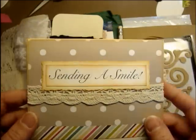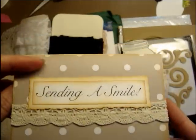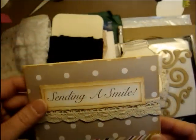I got happy mail — Sending a Smile. This is from Mel, who is Paper Speaks on YouTube, and she's from Canada.